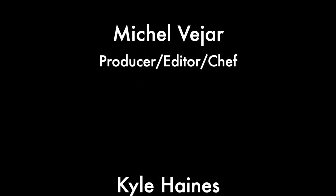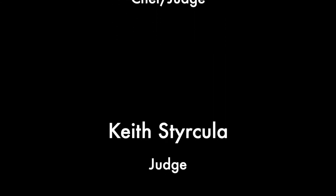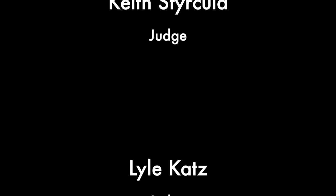Thank you for watching The Traveling Epicurean. A special thanks to all our guests. Thank you for joining us.